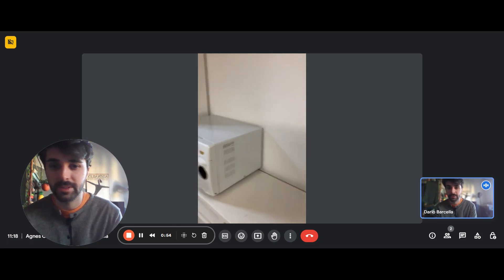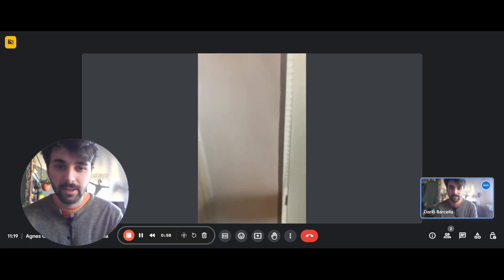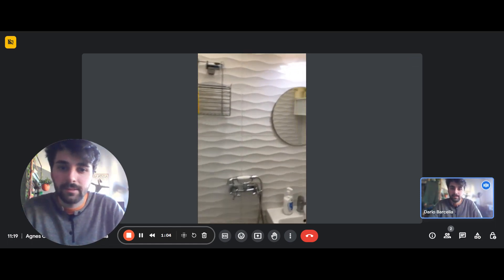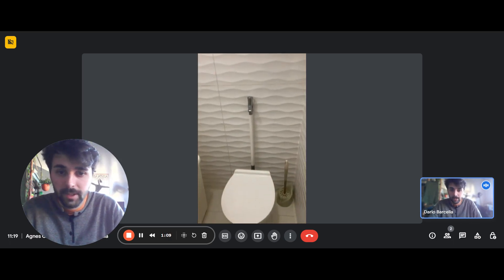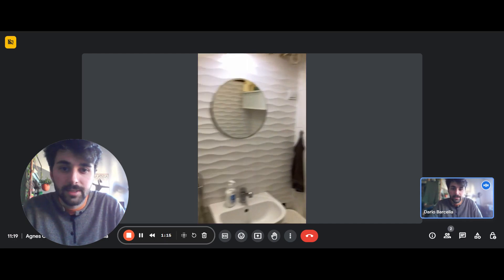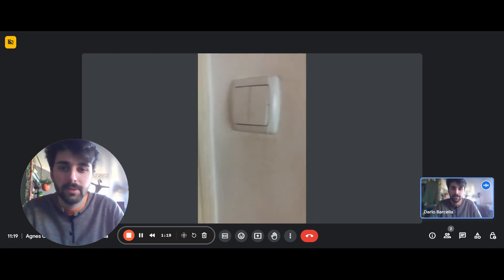Here we have more storage space to this side. Then we have the bathroom. As you can see, there's the toilet on the right side with top cabinets above. There's the sink, mirror, and the shower is right here in front of it.